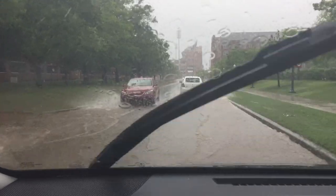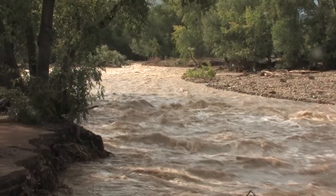As people are building things, as rivers change and evolve, flooding impacts can be different with the same exact rainfall from year to year and from decade to decade.